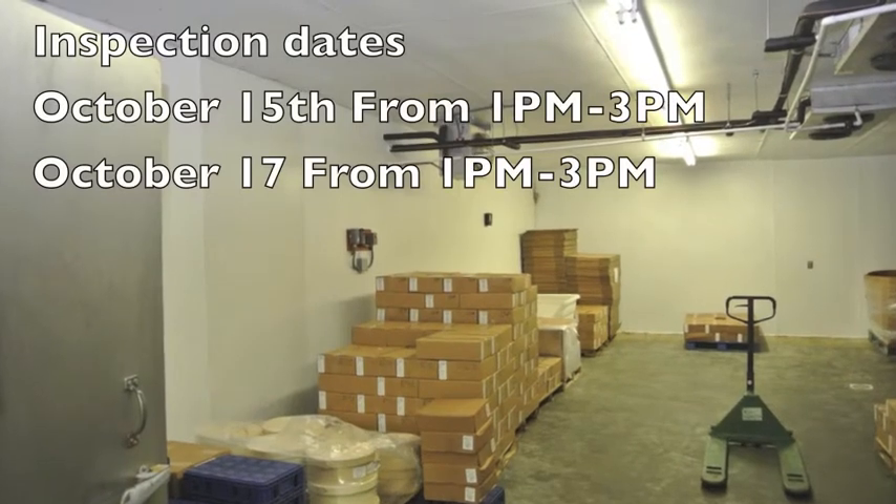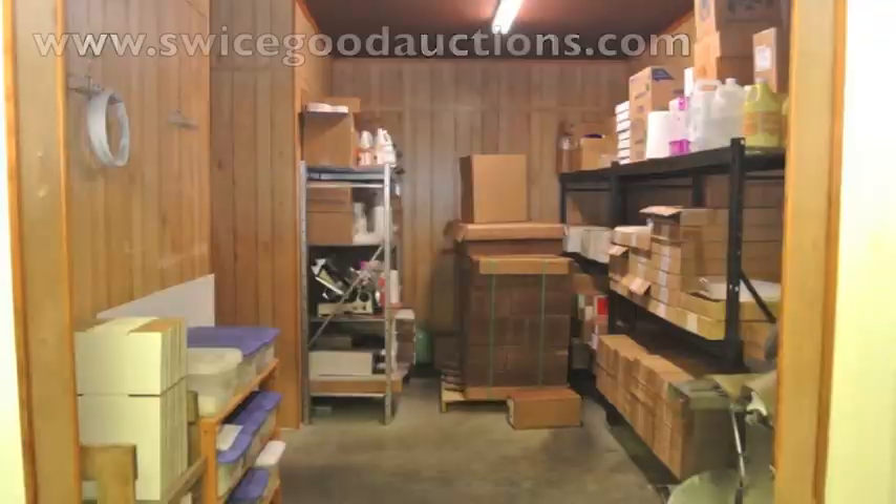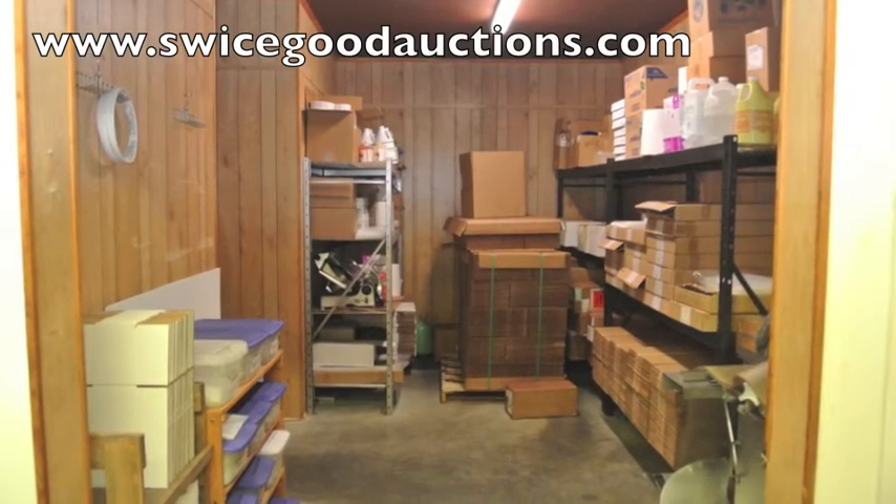Inspection dates will be October the 15th and 17th from 1 to 3 p.m. Because this is a federally inspected building, these times will be precise.